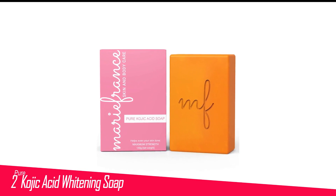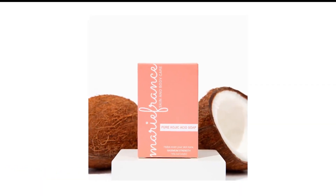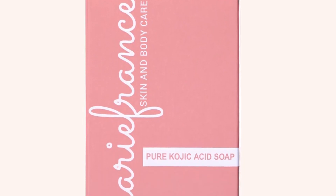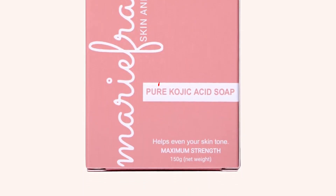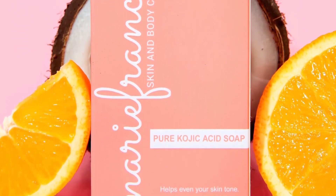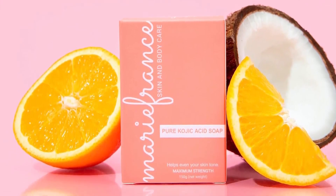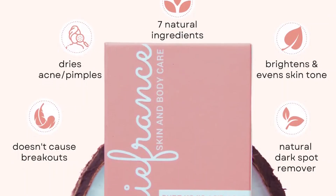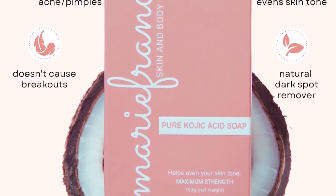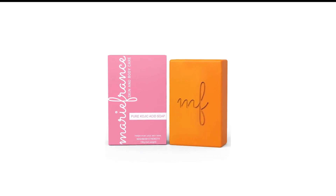Number 2 in my list is Pure Kojic Acid Whitening Soap. The Kojic Acid Soap contains active ingredients like vitamin E and C, carica papaya extracts, glycerin, virgin coconut oil, and lake orange to ensure a hyperpigmentation-free skin that appears dewy, brighter, and softer after each use. The soap also deals with acne scars, sunspots, and age spots for a flawless, blemish-free skin. The skin whitening soap is formulated without nasty ingredients and preservatives to ensure long-term protection.